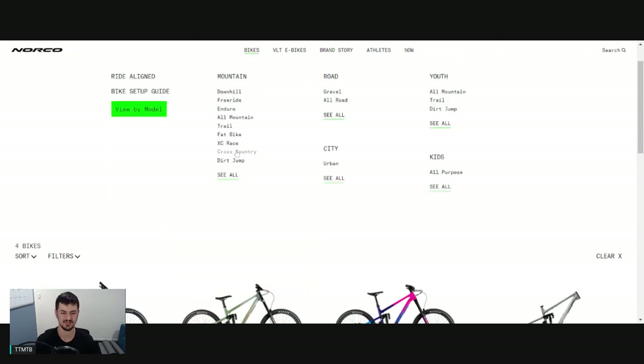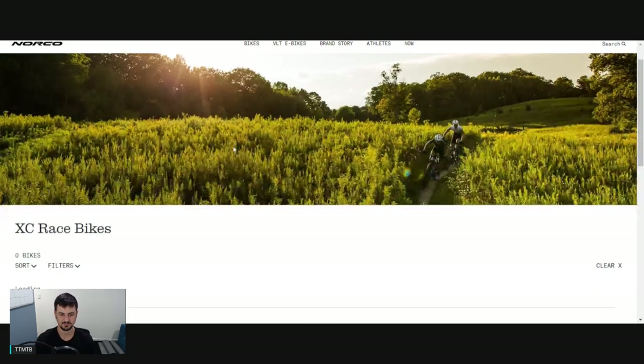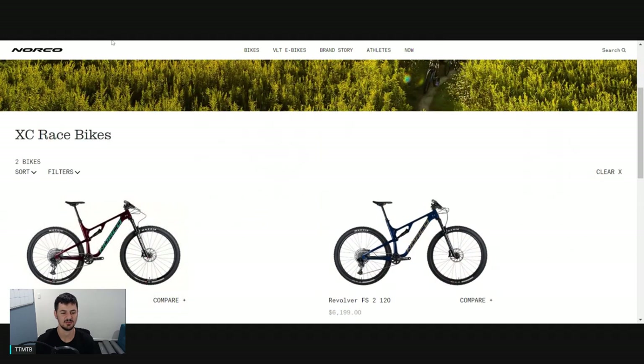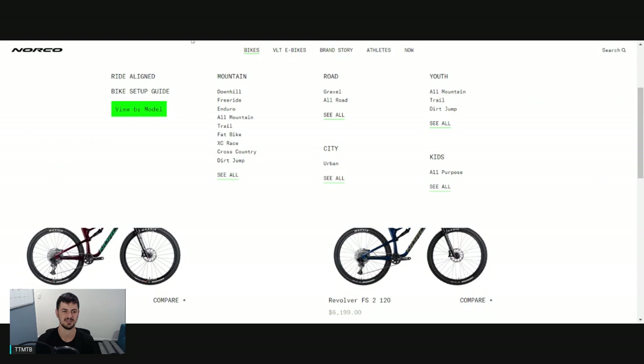Those are the main bikes. There is the Revolver and similar bikes for XC racing, and downhill options too - but I don't really do those bikes too much justice. If you're looking for a longer, more capable XC bike or a downhill option, they're going to be good options for you. If you've got any questions, definitely leave them below. As always guys, thanks for watching. See ya.